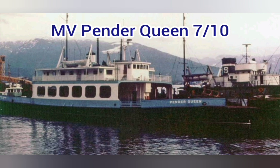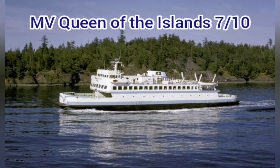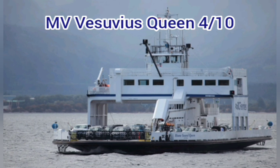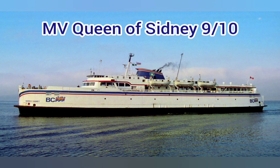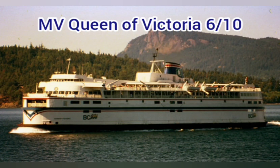MV Pender Queen — 7 out of 10. Old, looks okay, got the job done. MV Princess of Vancouver — 9 out of 10. Former CP ship, almost perfect. MV Queen of the Islands — 7 out of 10. Flat front, but it works. MV Salt Spring Queen — 4 out of 10. Weird flimsy stick superstructure. MV Vesuvius Queen — 4 out of 10. Small superstructure but it works. Classic BC Ferry design — I miss it in today's ships.